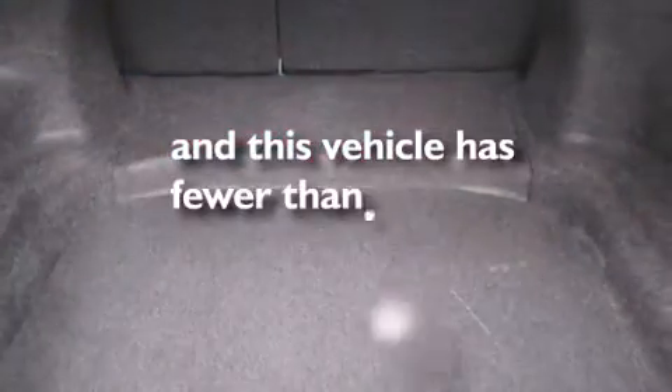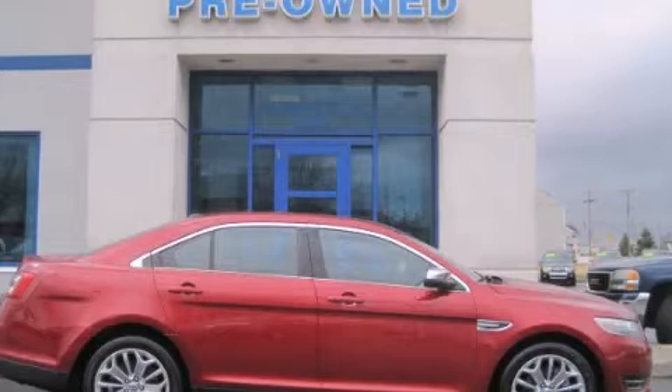This vehicle has less than 26,000 miles. This vehicle won't last long at this price. Call and arrange a test drive now.